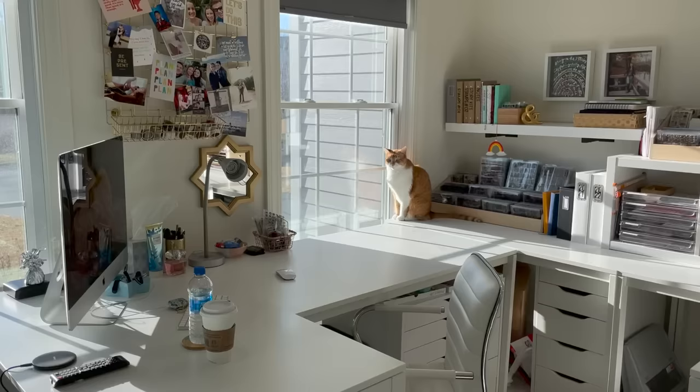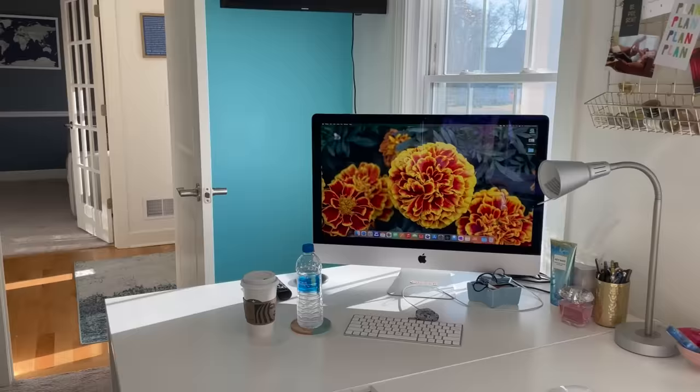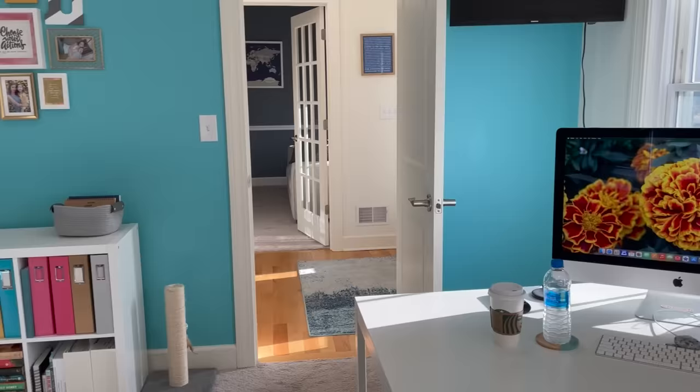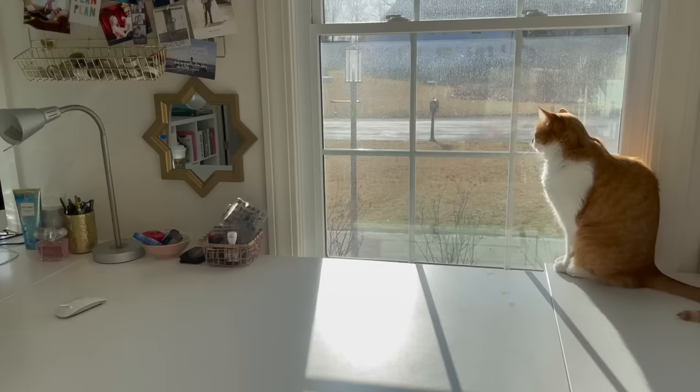In this video I want to give you a detailed tour of how I have my craft room set up in March of 2022. It is constantly a work in progress as I find new ways to organize and make it more efficient. As a little background, we built this house in 2020 with the idea that this would be a craft room. I have two windows facing out to the front of the house that provide me with a lot of natural light in the morning.